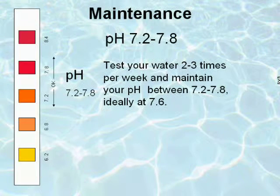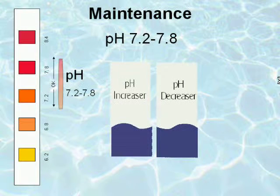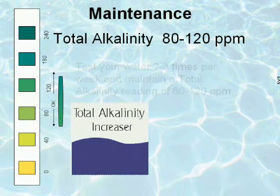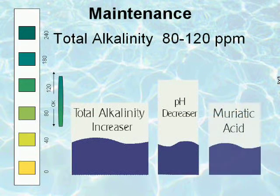Test your water two to three times per week and maintain your pH between 7.2 and 7.8, ideally at 7.6. Use pH Increaser or pH Decreaser to raise or lower your pH reading. Test your water two to three times per week and maintain a total alkalinity reading of 80 to 120 parts per million. Use Total Alkalinity Increaser to raise your level and pH Decreaser or muriatic acid to lower the levels.